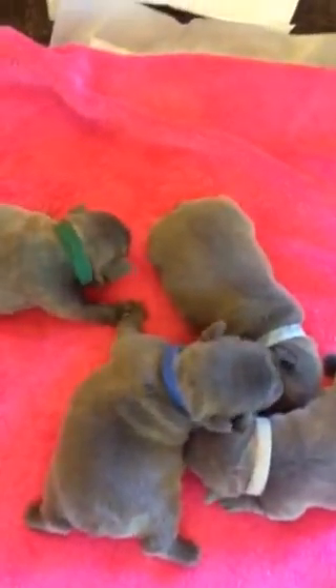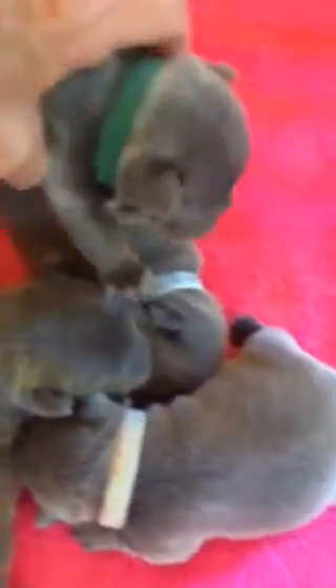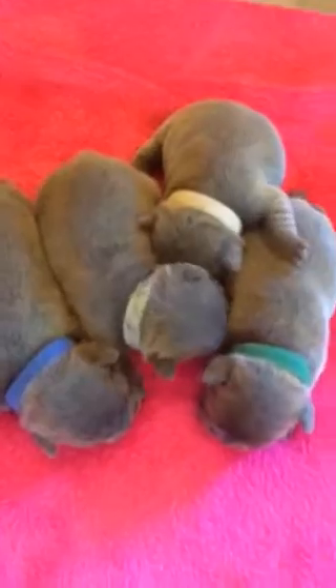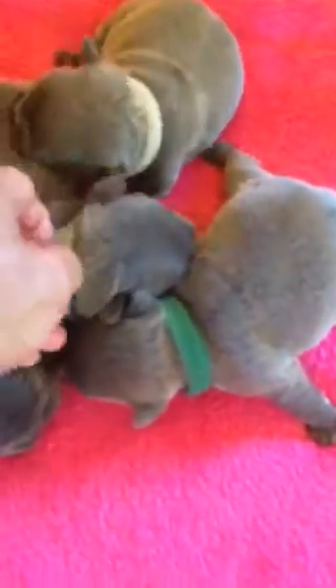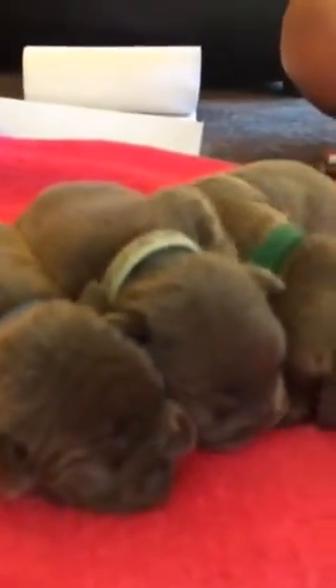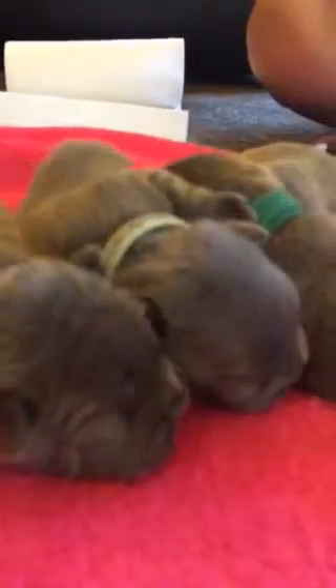There are five girls and these are the boys. Very nice conformation, short tails, and they're going to be short-bodied. One of these boys I call Houdini because he gets out of his little collar all the time — he does a disappearing act with his collar.